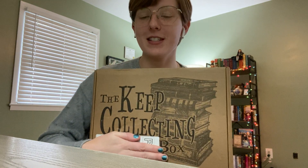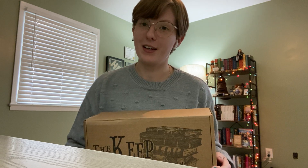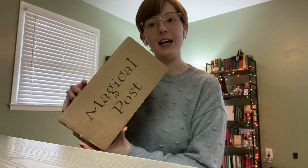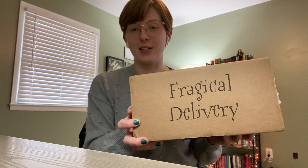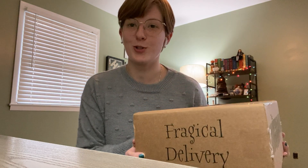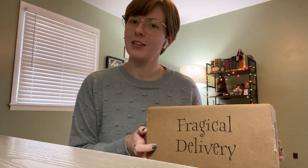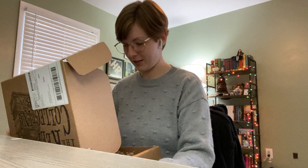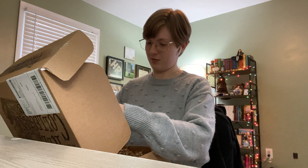Hello, it is finally here — the Keep Collecting Box! This is a collaboration between the Wizarding Trunk and my favorite YouTuber, the Potter Collector. As you can see, it is a very big box. On the side it says 'Magical Post,' and on the other side it says 'Fragical Delivery,' which is a coined term from the Potter Collector meaning a fragile magic delivery. I've been waiting very impatiently for this. I have not watched the spoiler video yet — I am reacting to this live and I do not want to be spoiled.